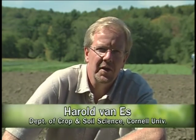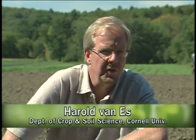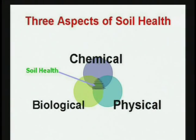In the past 50 years or so, we've focused a lot of our attention on the chemical functions of the soils, and we've established a good infrastructure for soil testing and providing advice to farmers about the chemical functions of the soils. But the physical and the biological functions have not been developed very well, and as a result, we've seen many of our soils become physically and biologically degraded.